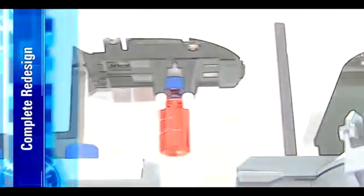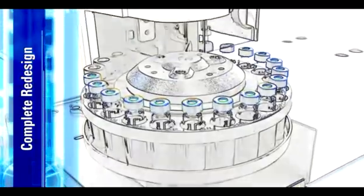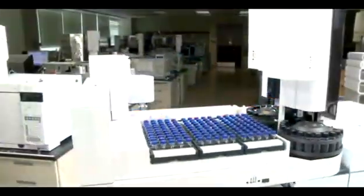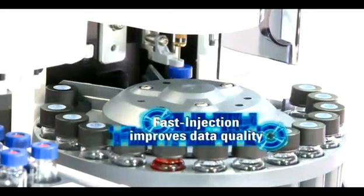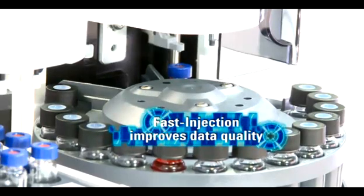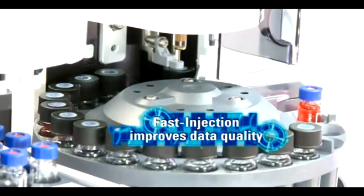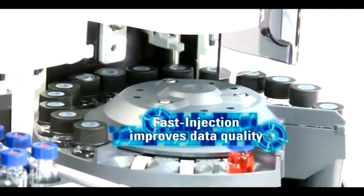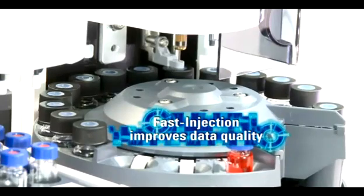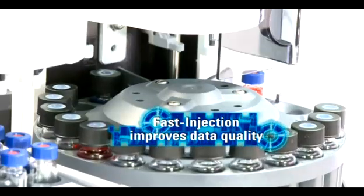If you've come to rely on Agilent ALS systems, you'll be confident knowing that the 7693A will deliver the performance that you require. The 7693A uses proprietary fast injection technology, at least twice as fast as competitive auto samplers. Fast injection minimizes the time a needle is in the injection port, thereby minimizing needle discrimination and sample degradation. This means that you get better data quality and better results day in and day out.